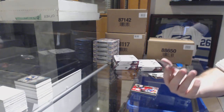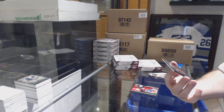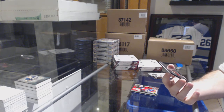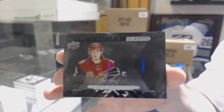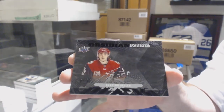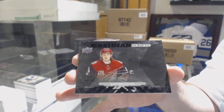For the Coyotes, number 235, Obsidian Scripts autograph Clayton Keller.